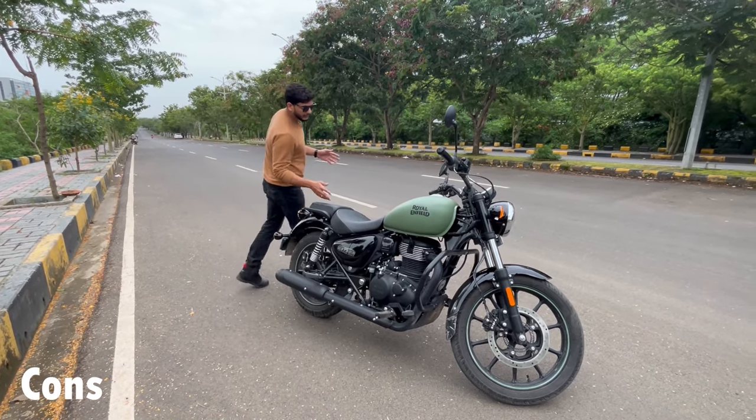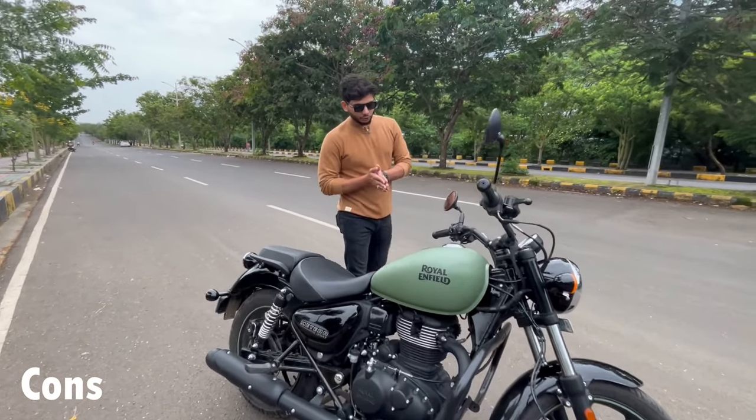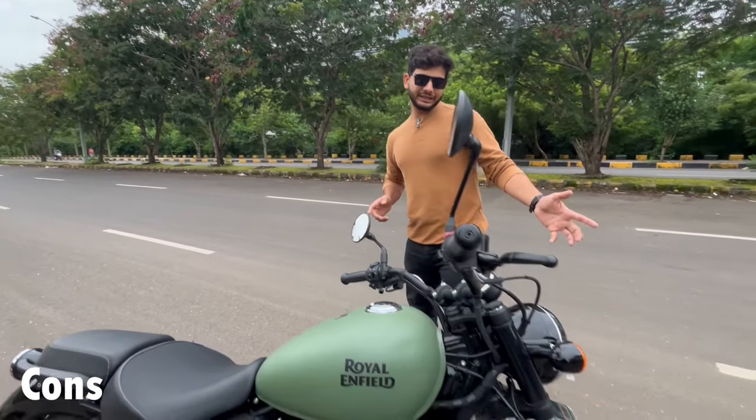So it will struggle to go to the top end. The other problem, if we talk about it, is the headlight.